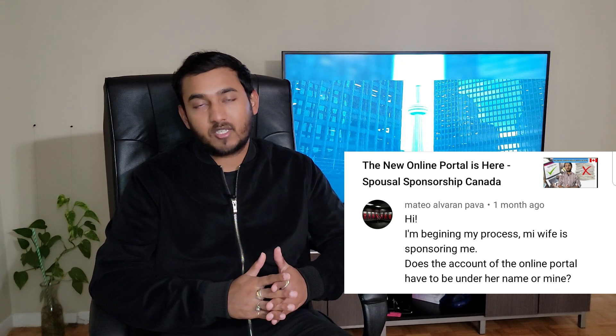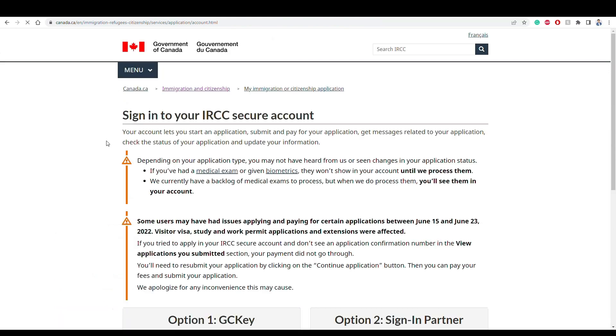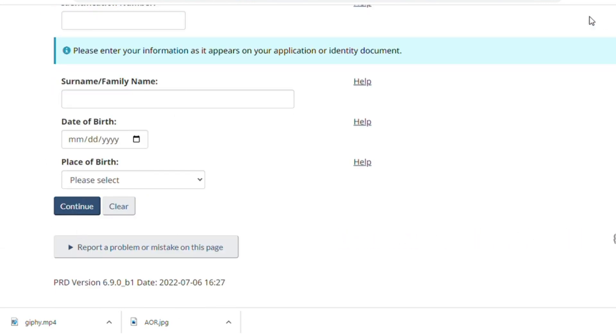The next question from Amrita is: I'm beginning my process, my wife is sponsoring me — does the account of the online portal have to be under her name or mine? In this scenario, you will be the principal applicant and your wife will be your sponsor. Basically anybody can create an account online for submission — it doesn't really matter because what matters is that the right forms and evident proofs are being submitted. If it's a paper application, the online account doesn't even come into the picture. If it's an online application, either the sponsor or principal applicant can register on the portal and start preparing the application. I've added a link in the description to track your application status.